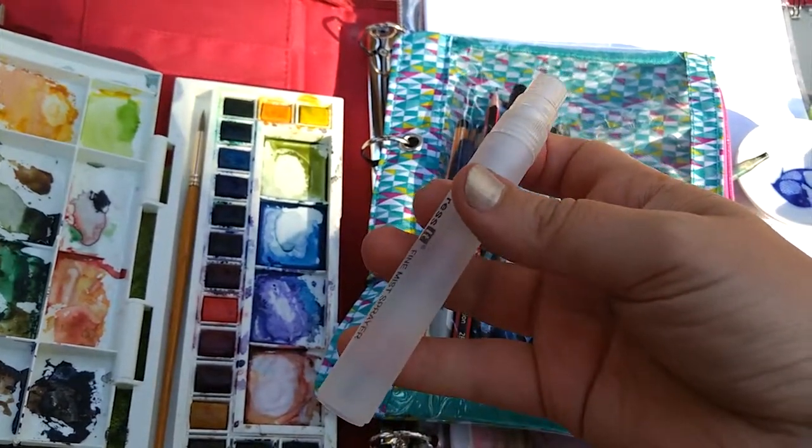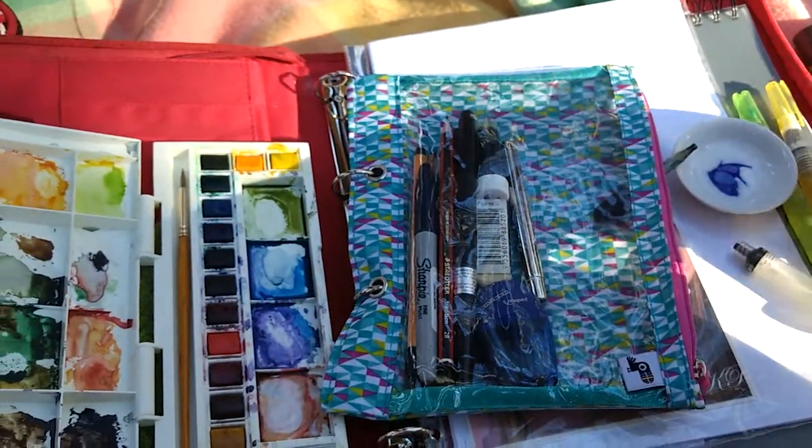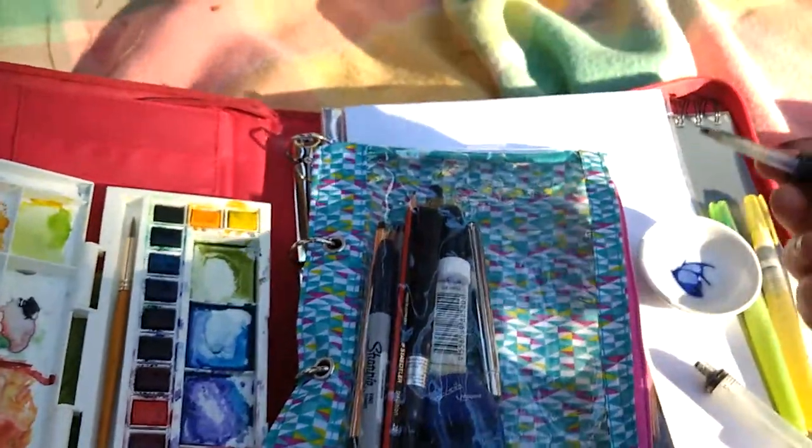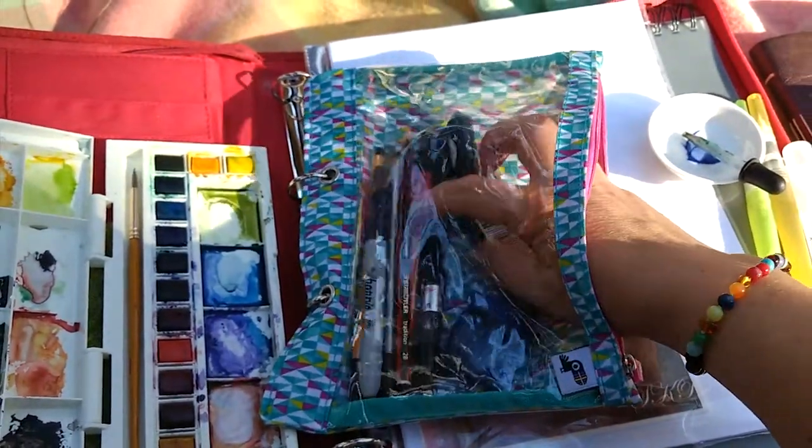Likewise, this is just an easy way of carrying some water around. It's like a little perfume sampler so you can mist it, or you can just open it up and tip a little water into a tray if you need to.